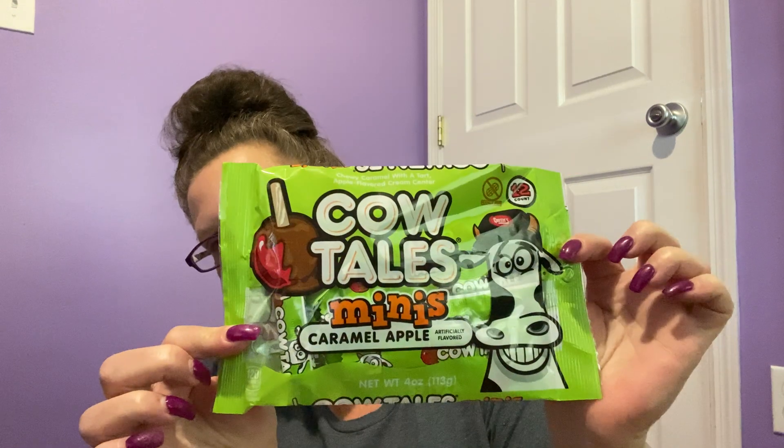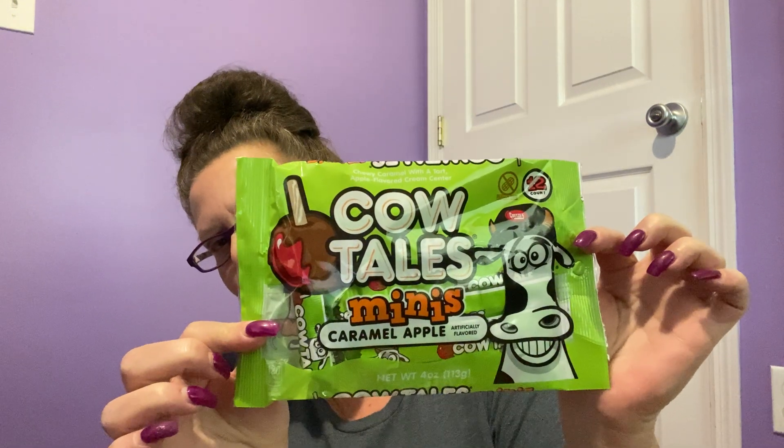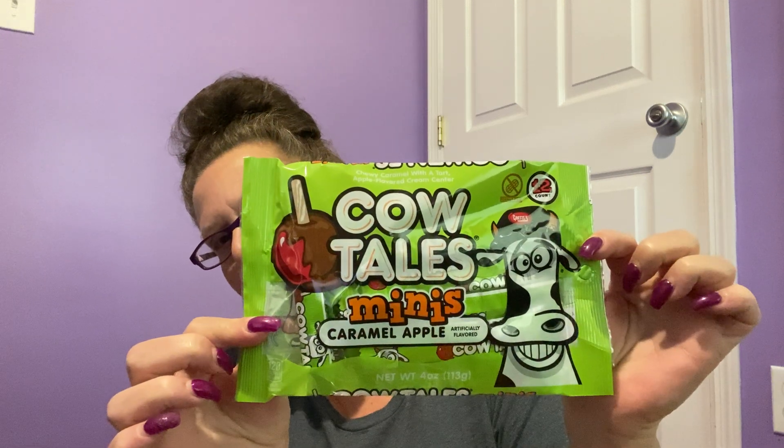The next item I found — these are more like sweets and treats. These are Cow Tails, the mini caramel apple Cow Tails. It's a four ounce package, perfect for Halloween time. It's wrapped in really neon green and has that crazy cow on the front. These are nice and super soft too.